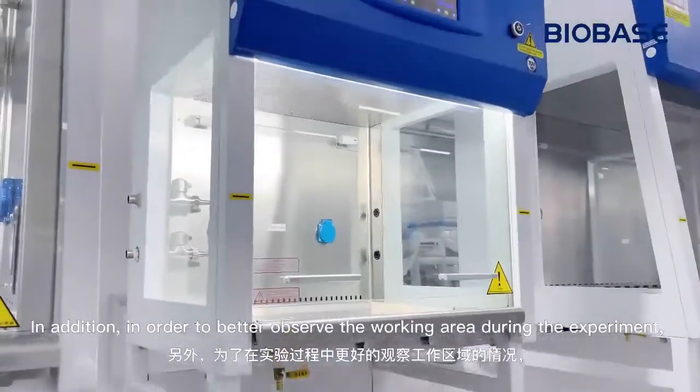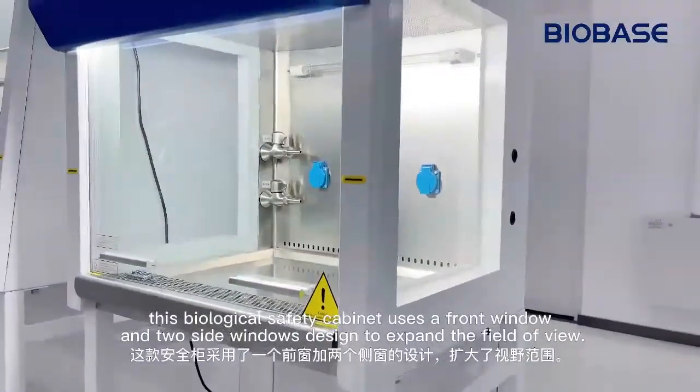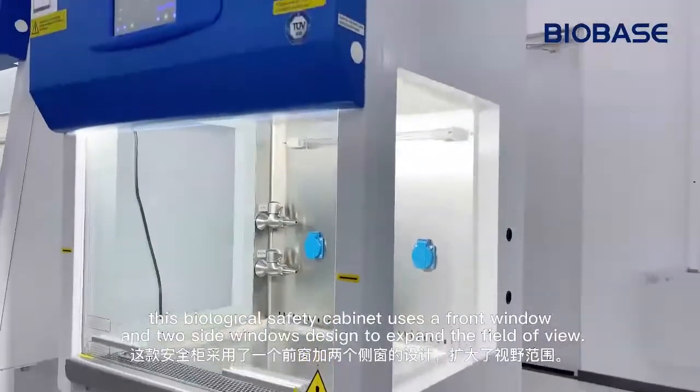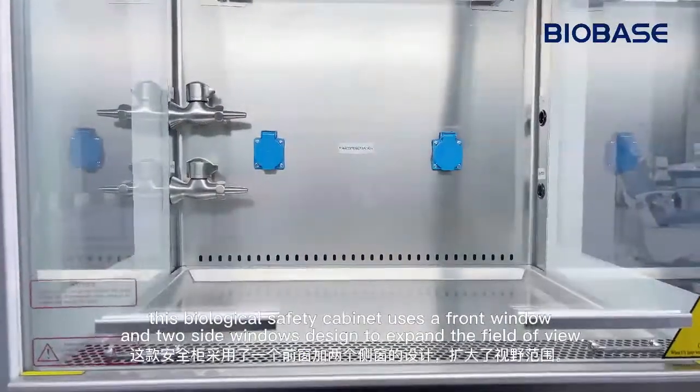In addition, in order to better observe the working area during the experiment, this biological safety cabinet uses a front window and two side windows designed to expand the field of view.